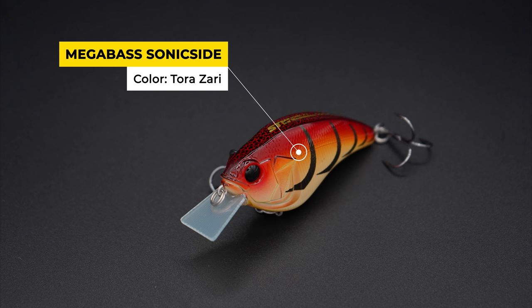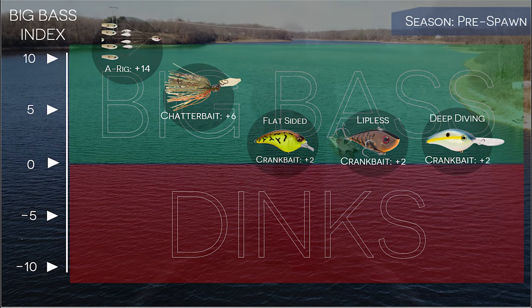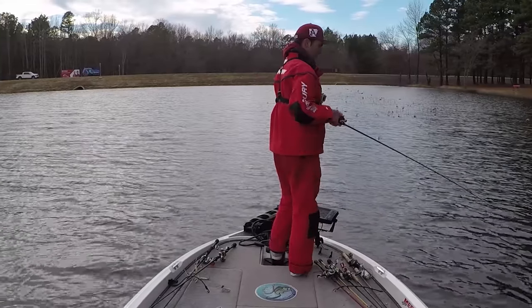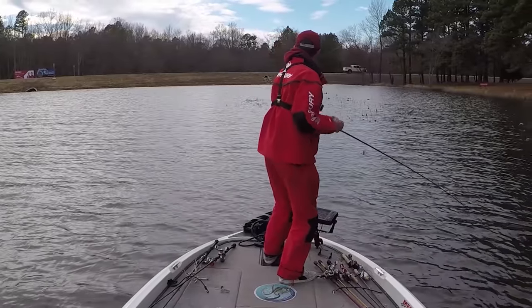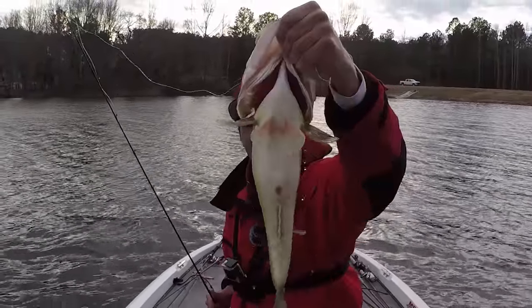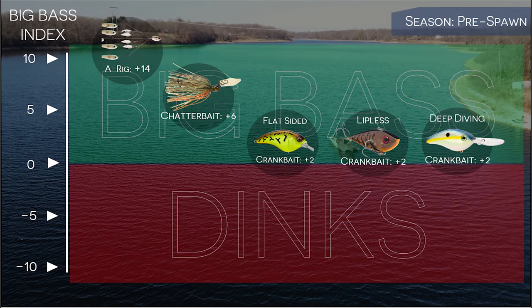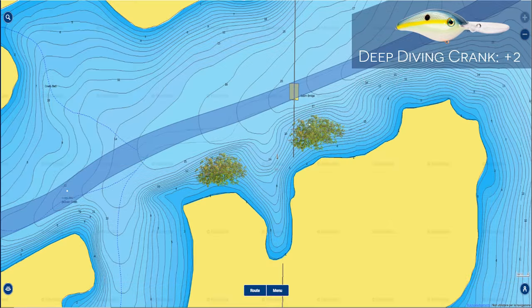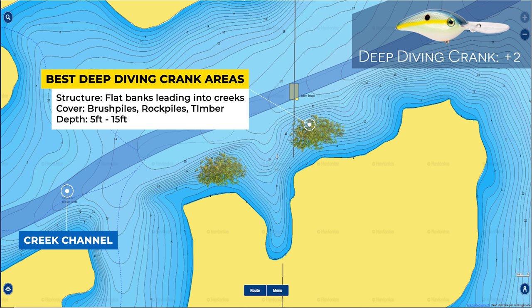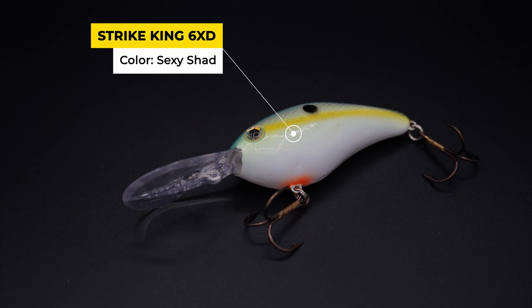My go-to Flatside Crankbaits in the pre-spawn are the Megabass Sonic Side Crankbait and the Strike King KVD 1.5 Flat. Next up is the Lipless Crankbait — I throw it in the exact same place as the Chatterbait and find they're almost interchangeable. The reason I prefer the Chatterbait is it usually comes through grass a little bit easier, but sometimes fish really like the erratic action of ripping a Lipless Crankbait out of the grass. After that, we have the Deep Diving Crankbait — I throw it in the exact same offshore areas in 5 to 15 feet of water leading into spawning pockets, and my go-to is the Strike King 6XD, though I also like the 5XD, 8XD, and 10XD depending on how deep the offshore structure is.